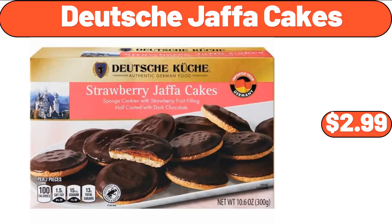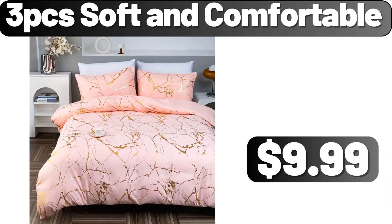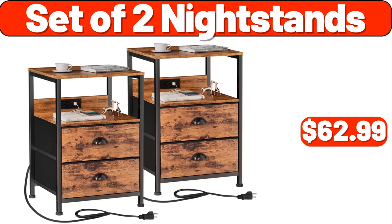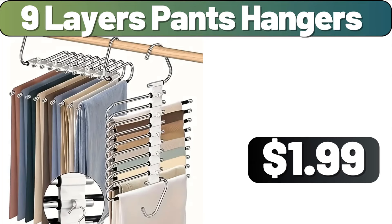Deutsche Jaffa Cakes, $2.99. 3-PCS Soft and Comfortable, $9.99. Porcelain Coffee Mug Set of 6, $24.99. Set of 2 Nightstands, $62.99. 9 Layers Pants Hangers, $1.99.